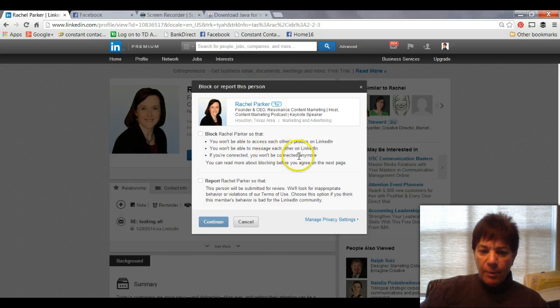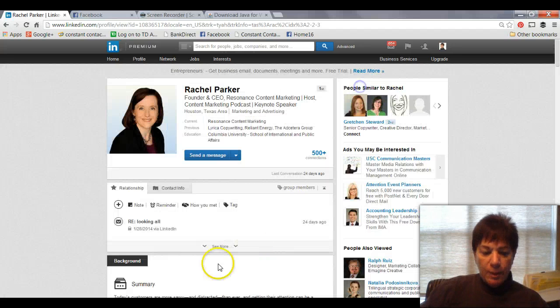She won't be able to access my profile or message me, and it works both ways — it's not just one way. So if I'm connected to her and she's connected to me, then we will no longer be. All you do is check that box, click continue — which I'm not going to do — but that's how you would go in and block somebody.